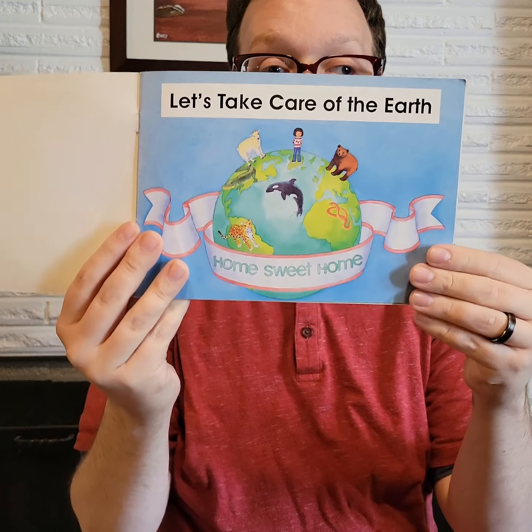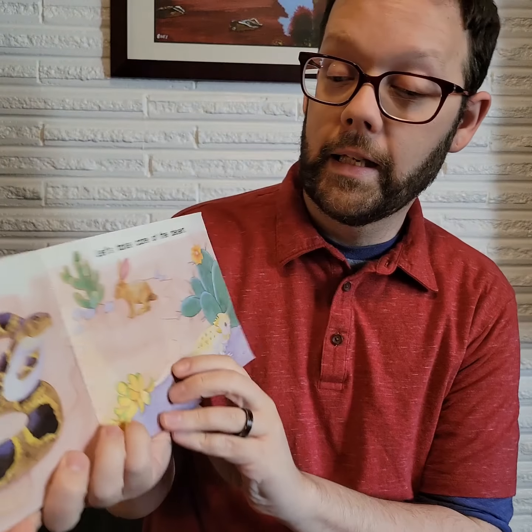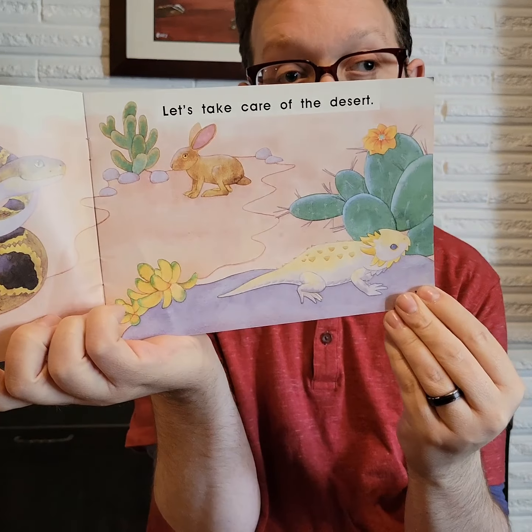All right. Let's Take Care of the Earth. Home sweet home. The desert. The desert is home to a snake. Let's take care of the desert. There's a bunny rabbit and a lizard.